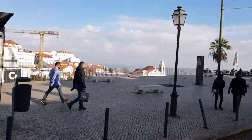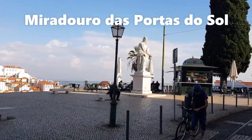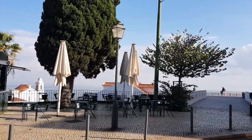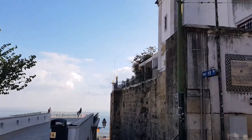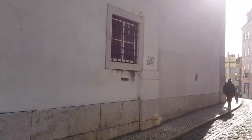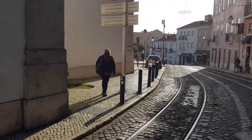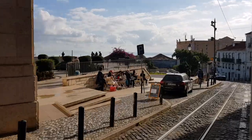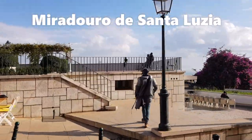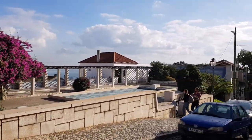We're now at one of the miradouros we saw the other day. I can't quite remember the name — Santa Maria, I'm not too sure — but it's a glorious view out to the sea. Coming around cobblestone streets, passing another mirador.